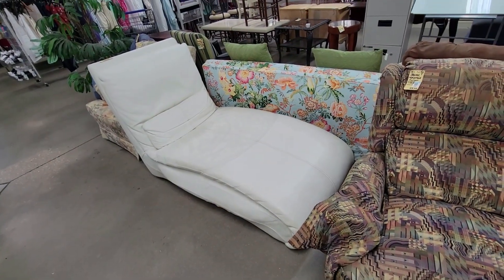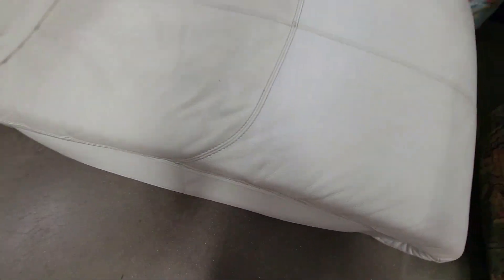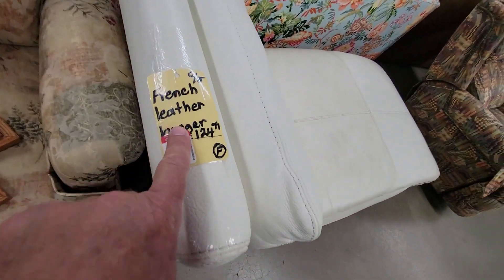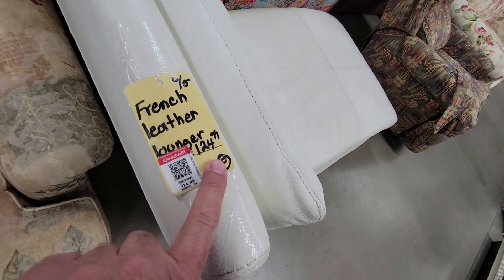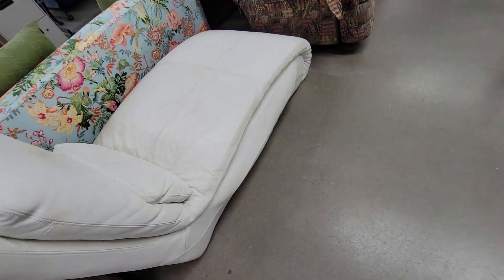Check this out. It's a chaise lounger. Looks like really nice top grain leather too. French leather lounger, $125. Wow, that's really pretty. I don't need such a thing but it is neat. Cool.